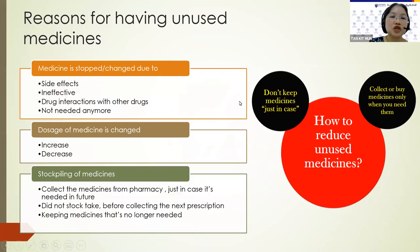Medicines are stopped or changed because of side effects, or they could be ineffective, or drug interactions with other drugs, or simply not needed anymore. The dosages of medicine could also be increased or decreased. Sometimes people may stockpile their medicines at home because they collect the medicines from the pharmacy just in case it's needed in future. So it's better to stocktake before collecting the next prescription. Many people also keep the medicines that are no longer needed just in case.